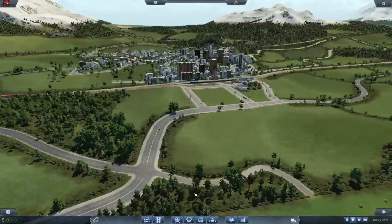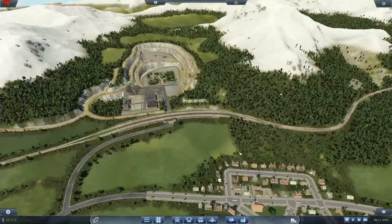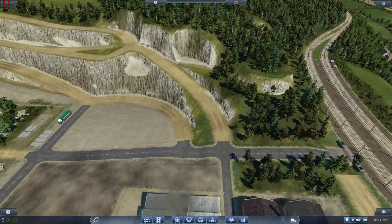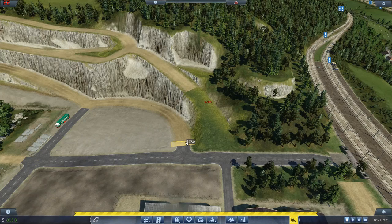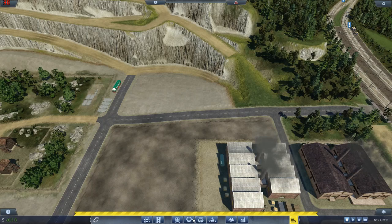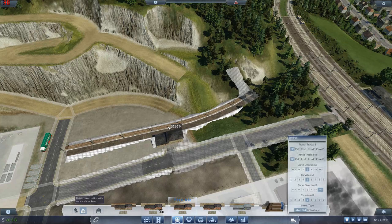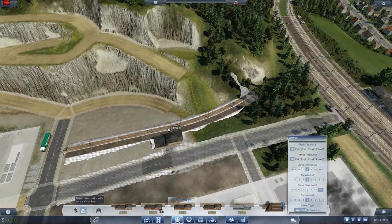I want to ride the trains now but I haven't got time — gonna have to hit pause and do a little bit of work. First thing I need to do is take out that road and that road, and try to get a train station in here. It's going to be difficult, but we'll give it a try. We want a freight station — a flexible one — I want that track to go right to the end, as far down as it will go.